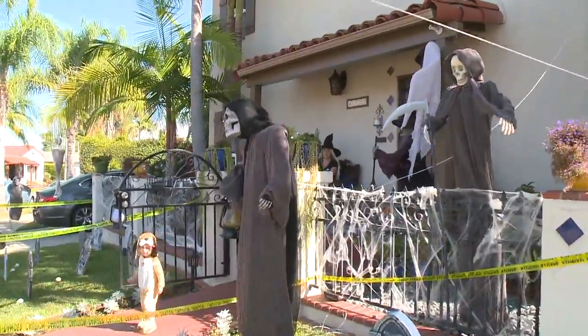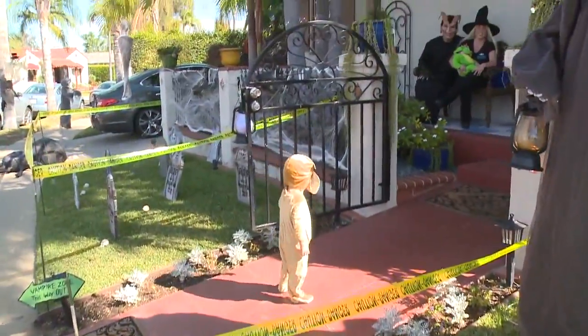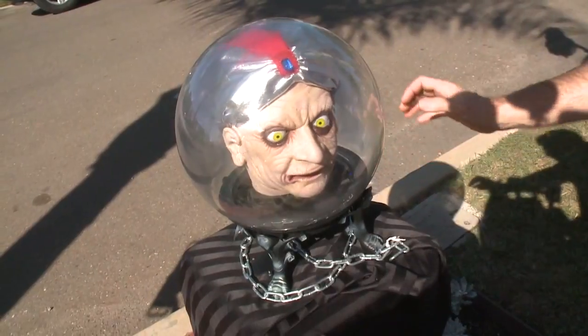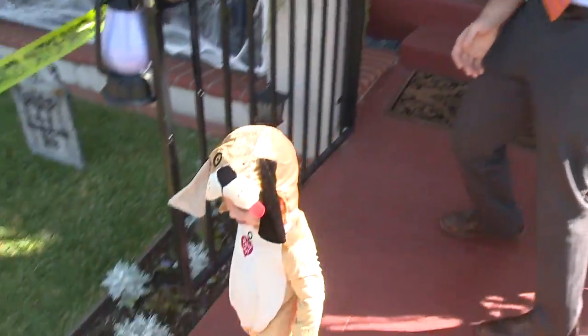They've gone all out with the yard. You've got spider webs, tombstones, and skeletons that make noises when you get close. Look at this right here — it's motion activated. Look at him bobbing back and forth. They get anywhere between 250 to 500 trick-or-treaters on Halloween.